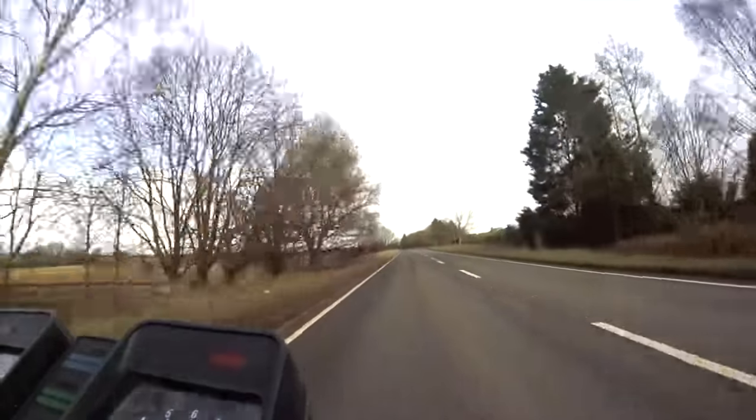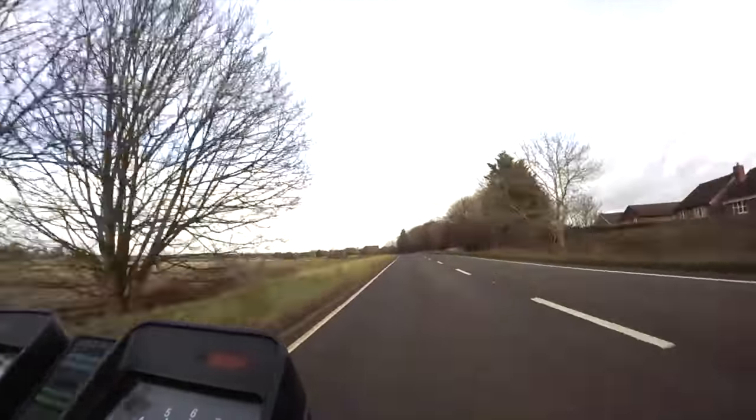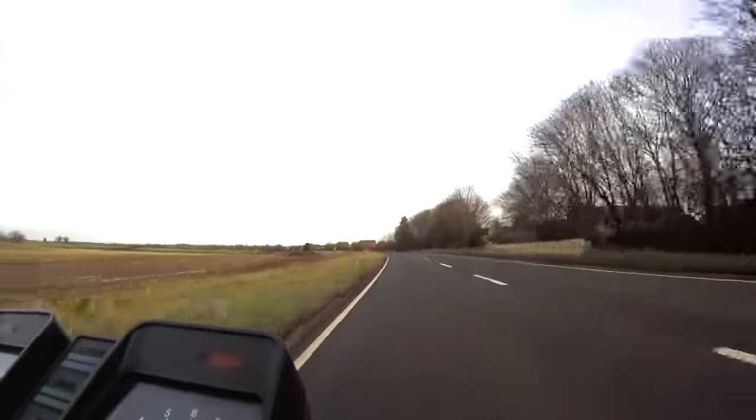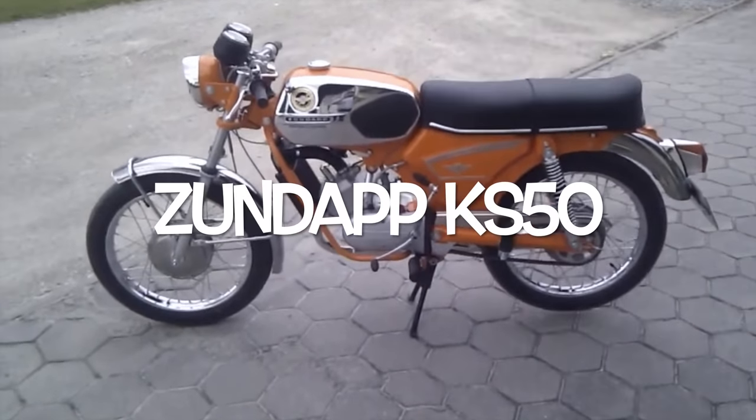Here we have examples of five mopeds from the 1970s. The Zundapp KS50.